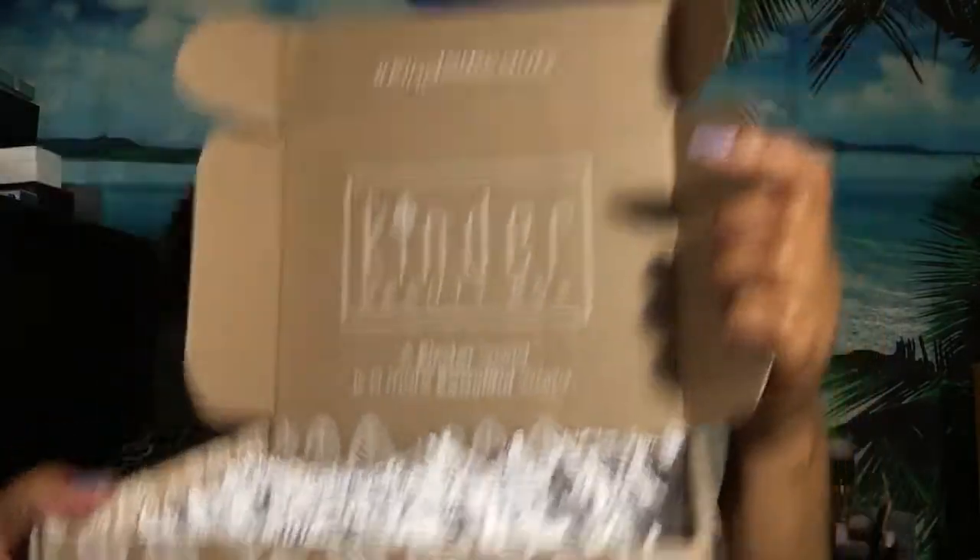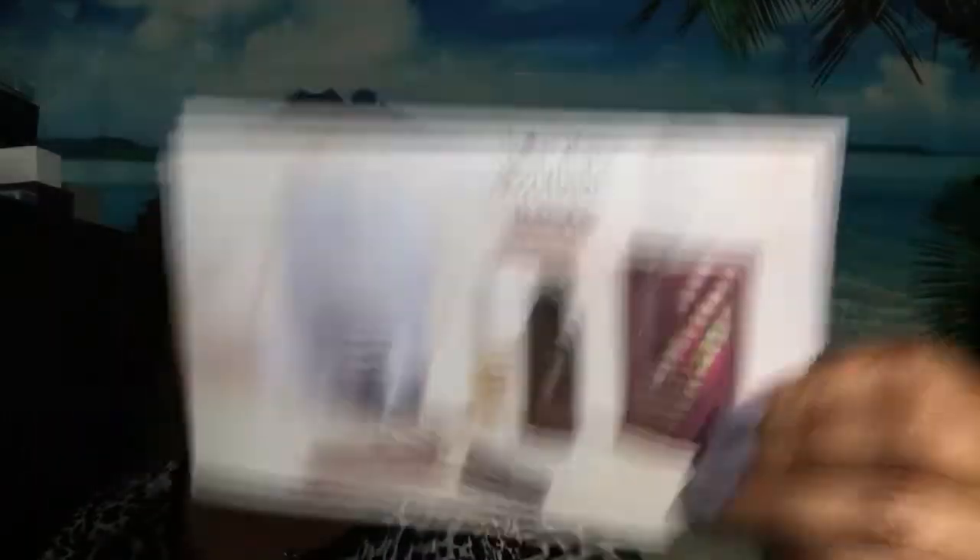So this is what the inside of the box looks like. It always has a little crinkly paper and the inside of the box says Kenda Beauty Box — a Kenda world is a more beautiful world. This is like all vegan products, all natural products is what's inside this box. So I took everything out. They always send you a card and the value of this box is $103.69.